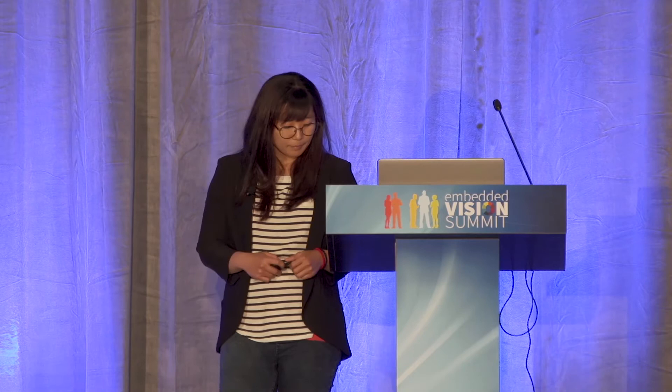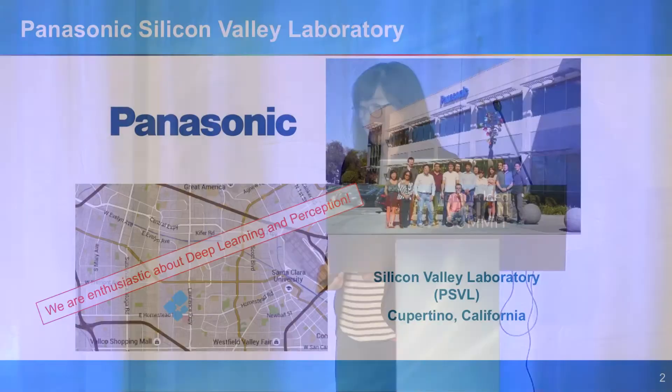I'm going to explain why it is so hard to achieve high speed while also achieving high performance, and then later I will explain how we improved upon these difficulties. Finally, I'm going to explain more about recent activities in PSVL that we are working on.